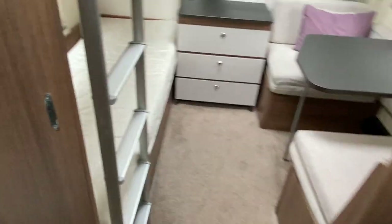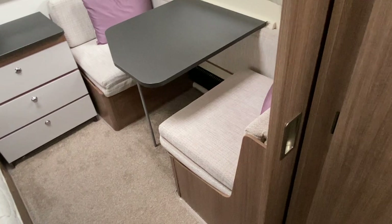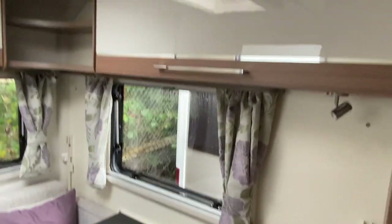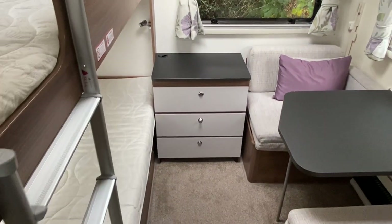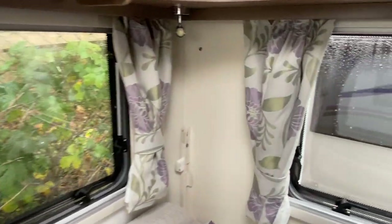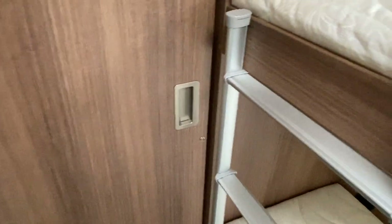At the end bedroom there are two fixed bunk bed arrangements, plus a little dining area next to that which can be used as a single or made up into a bunk. There's more overhead storage either side, and in the middle a three-piece drawer layout. The bunks have LED lighting with USB sockets, and there's a privacy door so you can shut off the bedroom from the washroom.